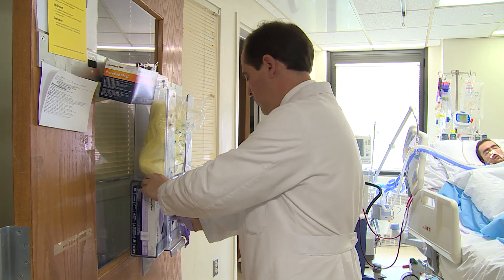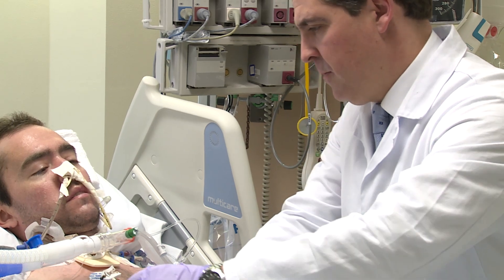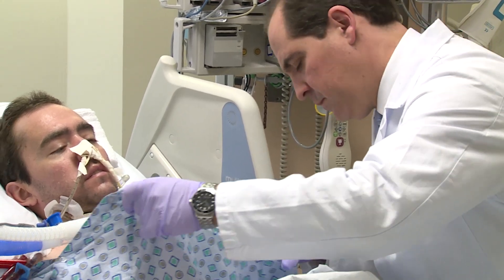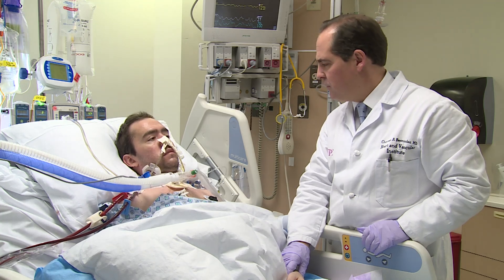My first reaction was we really want to help this patient — is there anything that we have available? I have the fortune to work with some of the brightest engineers in the development of artificial lungs here at the McGowan Institute in Pittsburgh. And one of them is Dr. Bill Fettersfield.